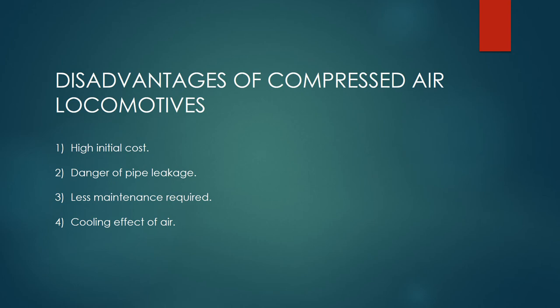Disadvantages of compressed air locomotives: 1. High initial cost. 2. Danger of pipe leakage.